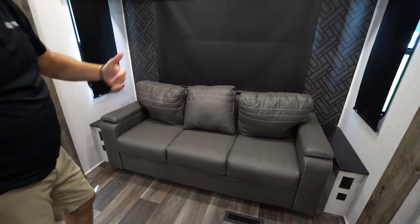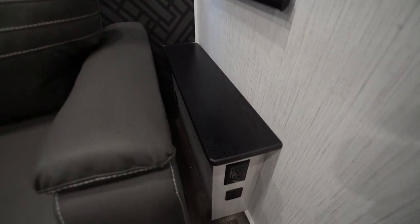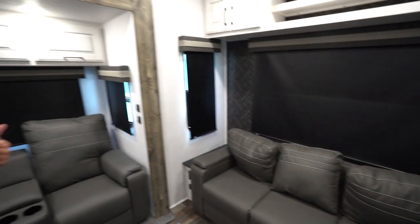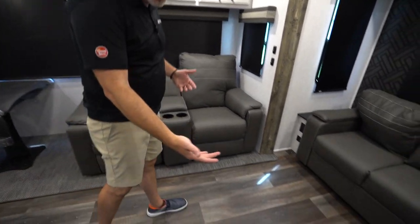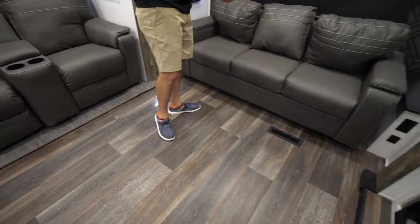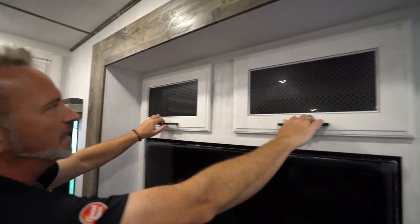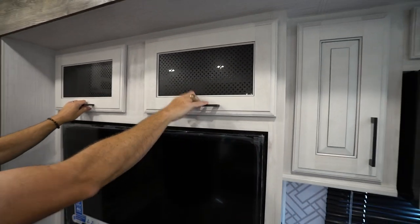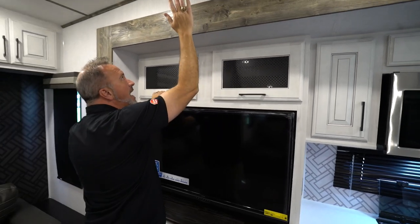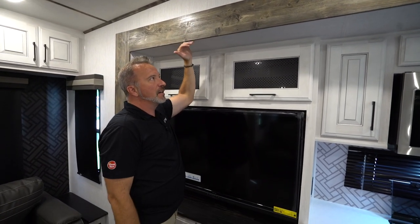Sleeper sofa right there which could easily fit two adults, plus end tables with USB and 110 charging on both sides. We've got opposing slides which really opens up the living area. Slip resistant, easy to clean flooring with the 35,000 BTU furnace ducted underneath with residential style ducting. Frosted glass inlay on the cabinetry — I like the light-on-dark accents with the black inlay and wood grain on top of the slides. Full-size slides give you over six feet of clearance.